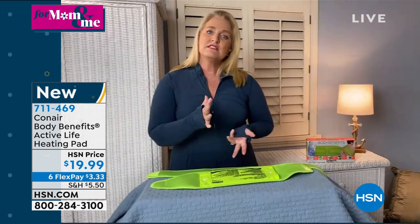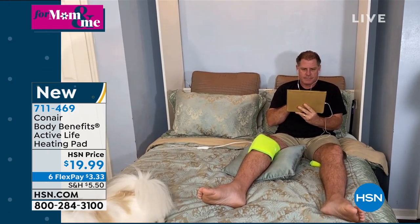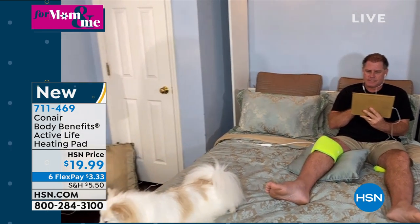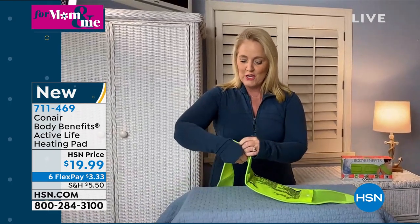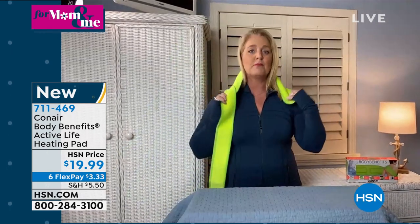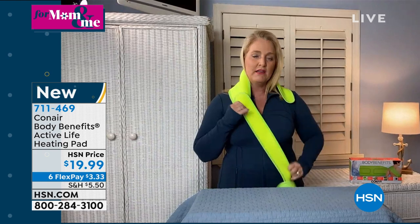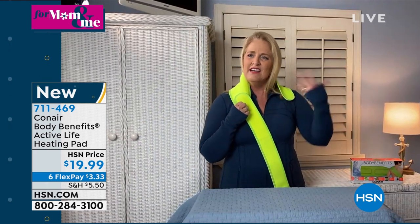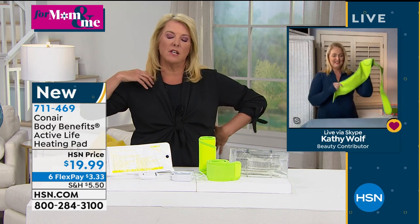My husband has been struggling with knee injuries, and every night we have to do 20 minutes on with heat, 20 minutes on with ice, back and forth. You can do this while sitting around relaxing in bed. It has a very strong hook-and-loop fastener closure — just grab it and place it wherever you need. You can put it up around the neck, across the shoulder in a crisscross, giving you a lot of versatility.